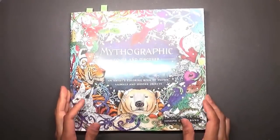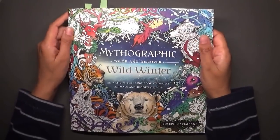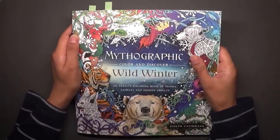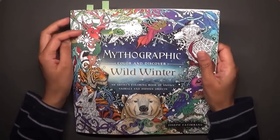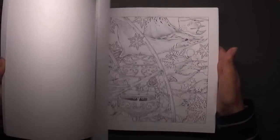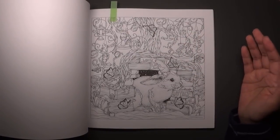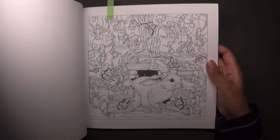We'll start with books. I managed to get hold of this beautiful book — it's already out in the US — this is the Mythographic Color and Discover Wild Winter. I'm filming this on the 31st of January. It comes out on the 14th or 15th of February in the UK, but Blackwell's, a bookstore in the UK, had it available so I decided to purchase it from there. There are some absolutely beautiful pictures in here. I've whittled it down to two or three pages I want to do first — either this one with the rabbit, which I think looks gorgeous.